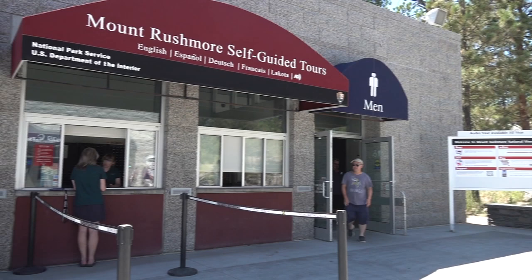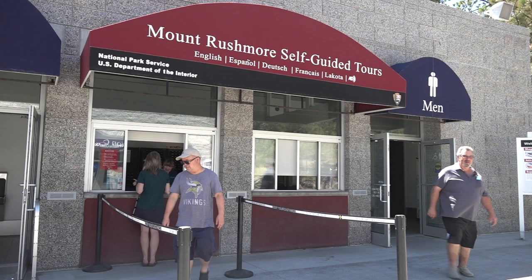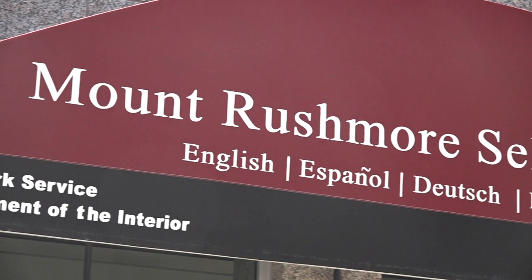You can access the tour right when you come into the park and look to your left, and there is a burgundy awning that says Mount Rushmore Self-Guided Tours, and that's where you can rent either the wand for $6 or the multimedia unit for $8.